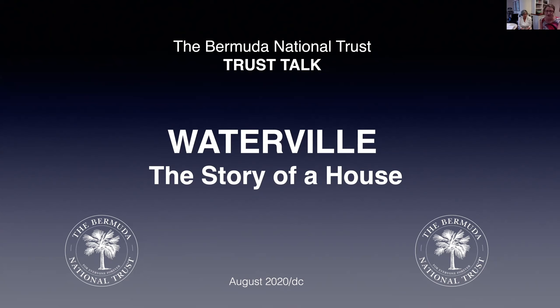Southampton is the one remaining parish to be written. Three historical house books of Trust properties have also been published by the team, the latest being Waterville. And with that I shall pass you over to Diana.